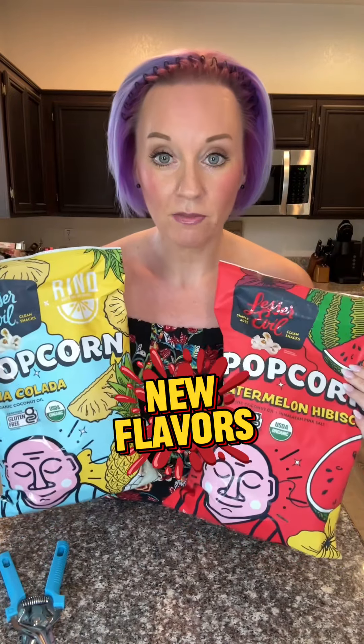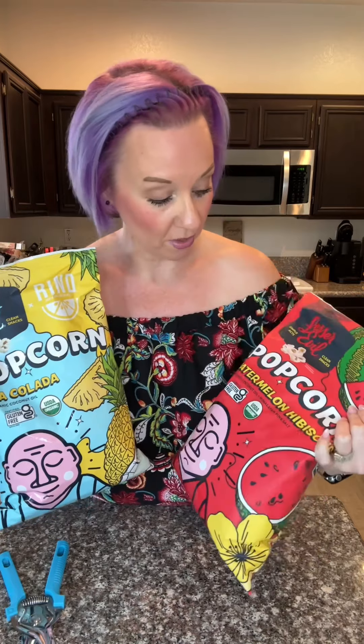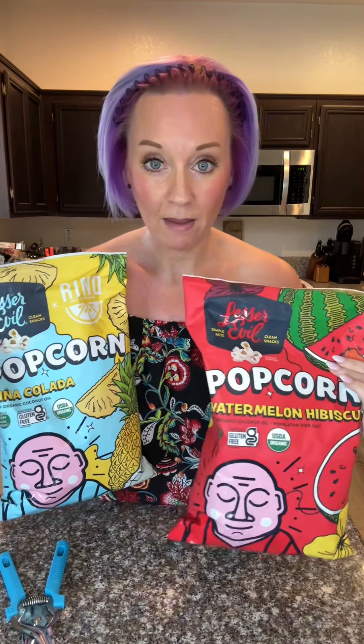What's up, everybody? Lesser Evil has come out with two new flavors of popcorn — some very interesting flavors: watermelon hibiscus and pina colada. I had to try it.